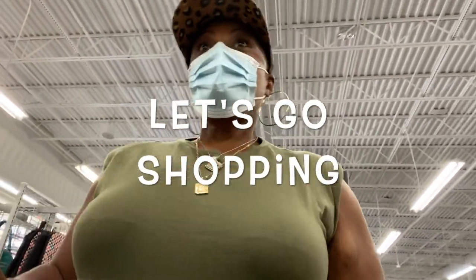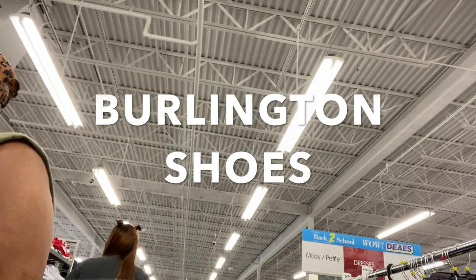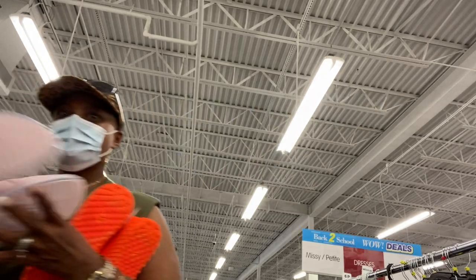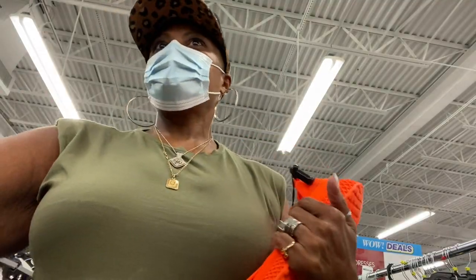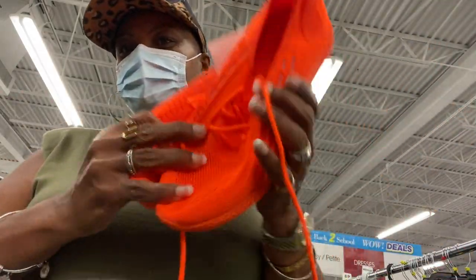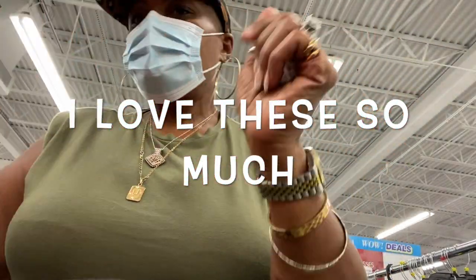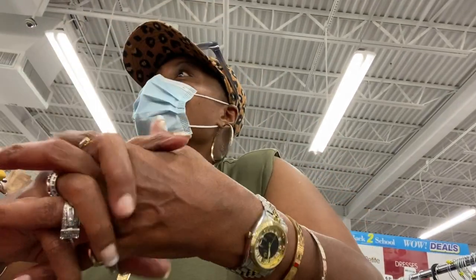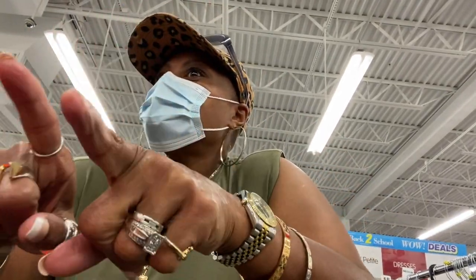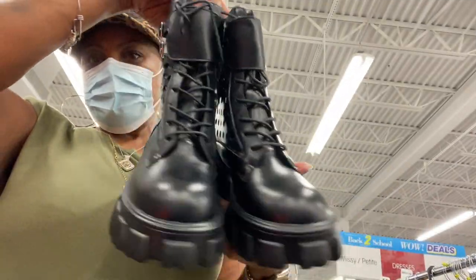Hey guys, let's go shopping! I didn't do an intro clip for this so I decided to just do a voiceover. We are shopping at Burlington — I went to Burlington to get these two particular gym shoes that I've shown you: the pink pair and the orange pair that I absolutely love. I already have an idea of how I want to style them. Now I'm talking about some other shoes I want to show you guys.